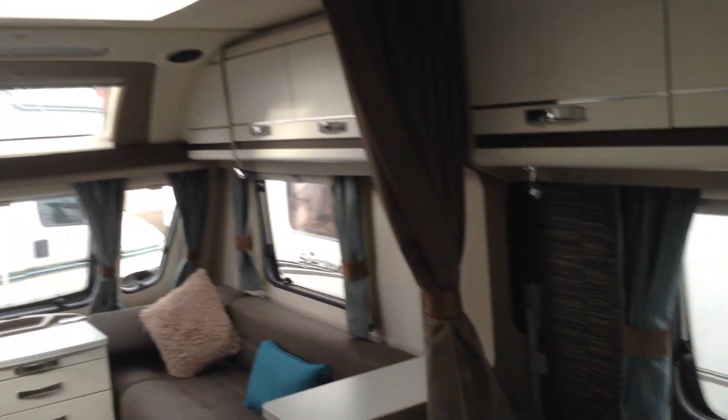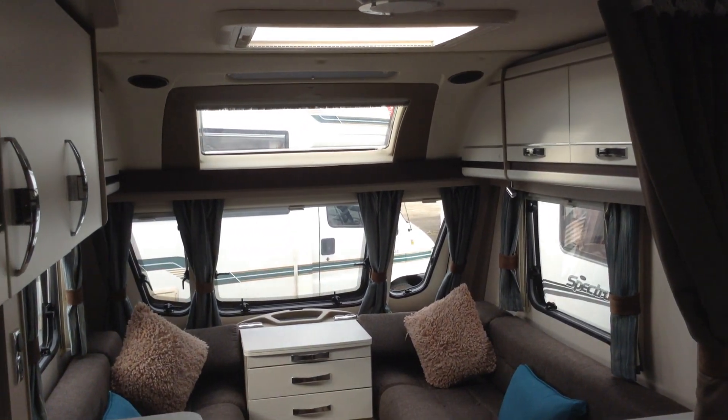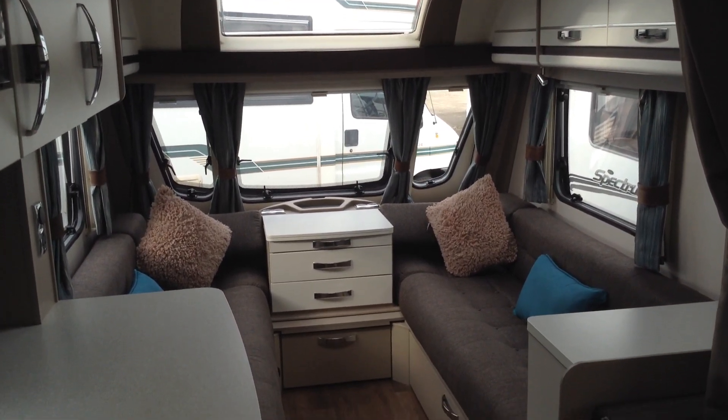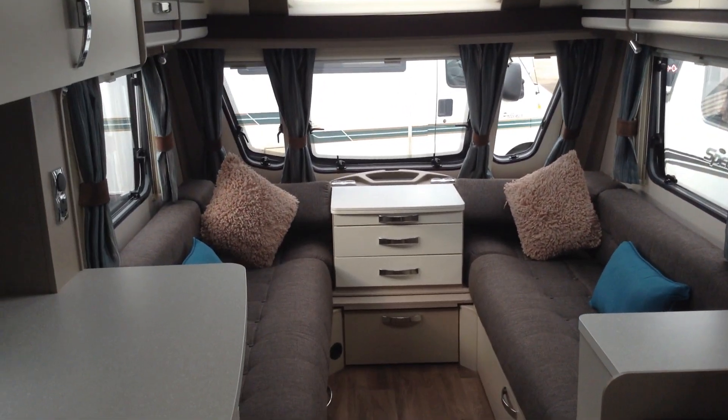Inside, very contemporary, very, very modern. Very smart it is too. So you've got the HECA roof light, fixed panoramic window, three front opening windows, LED lighting, night fly screen surround.